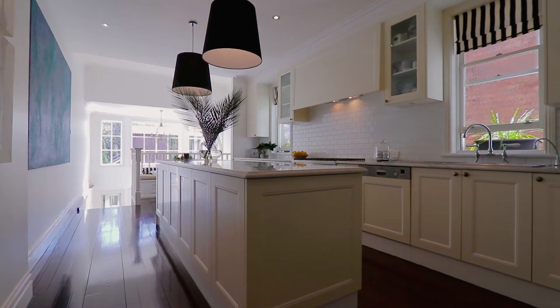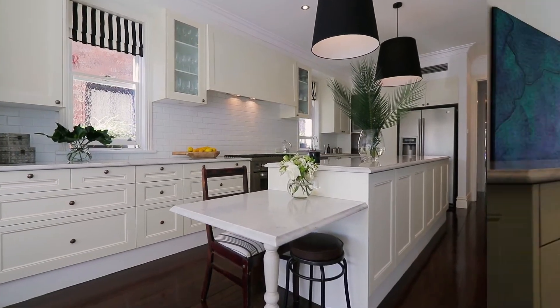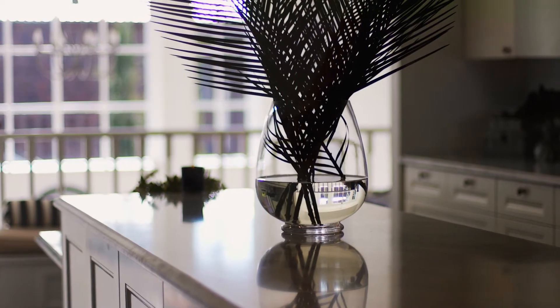The kitchen is also another stunning standout. The Calacatta marble benchtops, the outlooks to the rear — it's wonderfully open and light, yet feels intimate and welcoming.